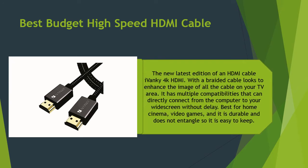The new latest edition of an HDMI cable, the iVanki 4K HDMI with a braided cable, looks to enhance the image of all the cables in your TV area. It has multiple compatibilities that can directly connect from the computer to your widescreen without delay. Best for home cinema and video games, it is durable, does not entangle, and is easy to keep.